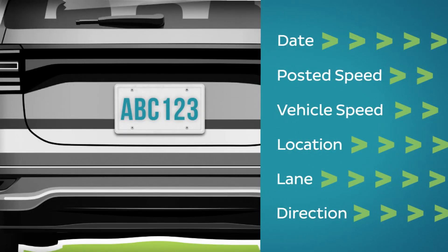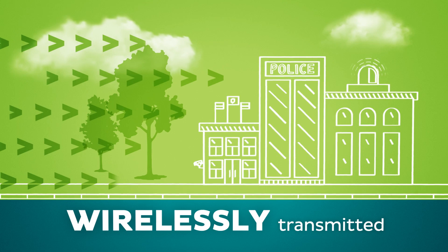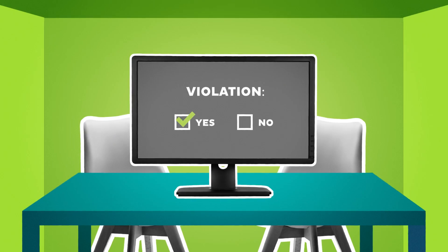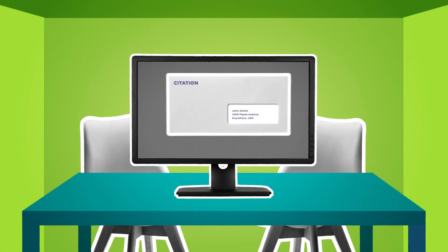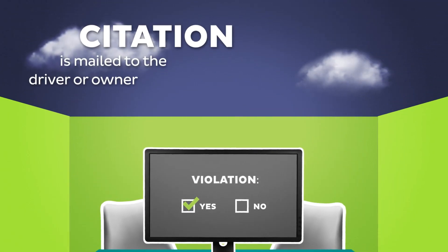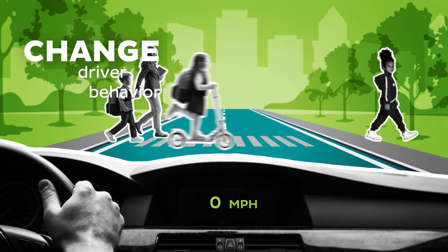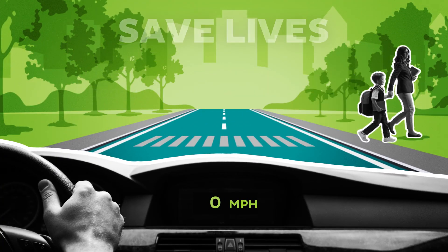Additional data is captured as further evidence. The information is wirelessly transmitted to a secure platform where the issuing authority, typically law enforcement, reviews the event and confirms whether a violation occurred. The citation is mailed to the registered owner of the vehicle. Our school safety program is helping to change driver behavior and save lives.